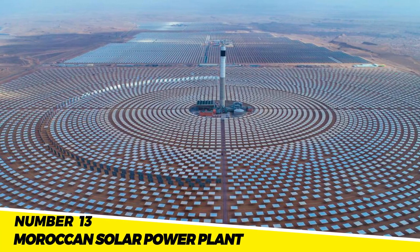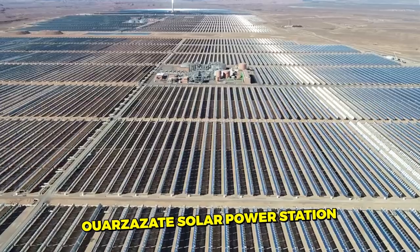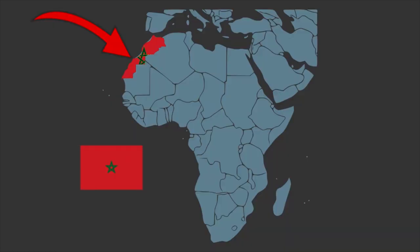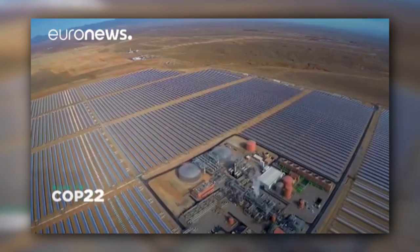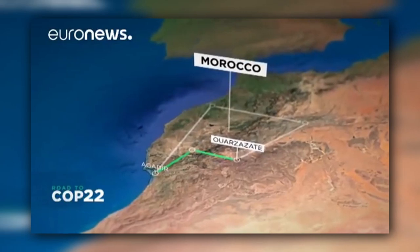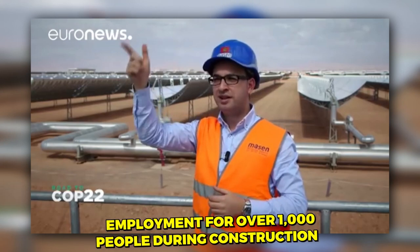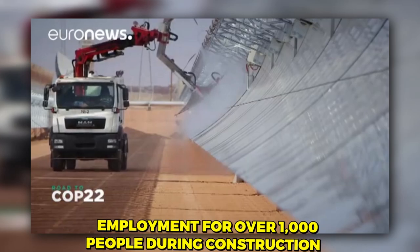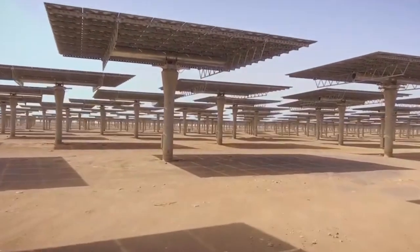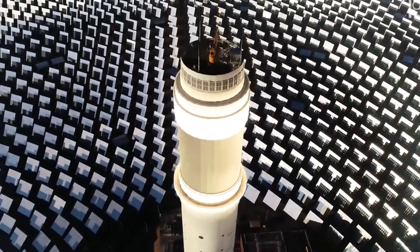Number 13: Moroccan Solar Power Plant. The largest concentrated solar power plant in the world is a project called the Ouarzazate Solar Power Station, also referred to as the Noor Power Station. Located in the Moroccan region of Draa-Tafilalet, about 10 kilometers from Ouarzazate Town, it is a solar power complex with a backup diesel fuel system. The plant has a total area of 6,178 acres, provided employment for over 1,000 people during construction and 60 people on a permanent basis. The concentrated solar power plant is expected to cost more than $2.5 billion and was built by Saudi and Spanish contractors.